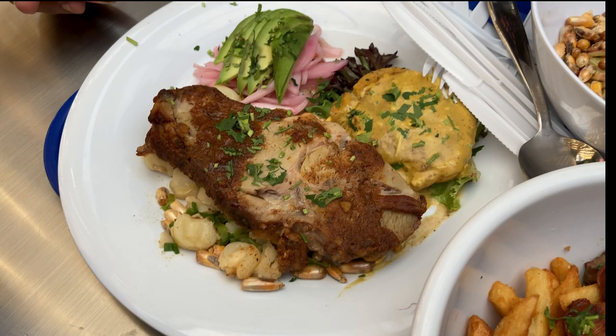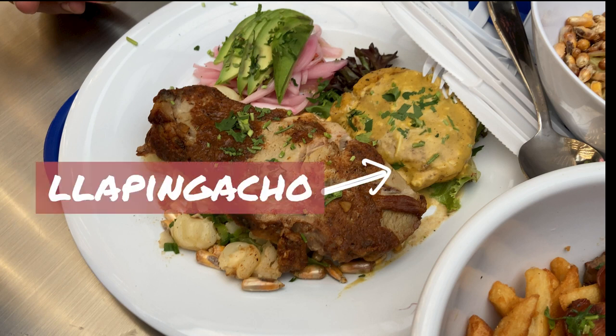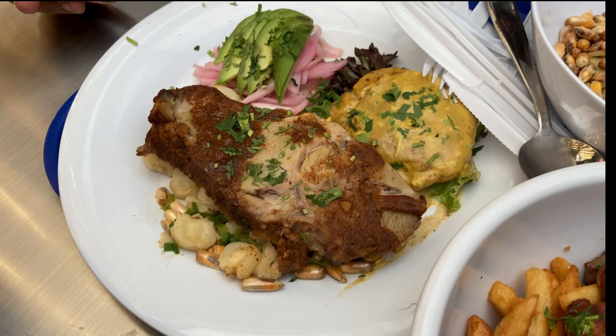Omar got roasted pork leg. It comes with an interesting side of chapagacho — I hope I pronounced that correctly. They described it as potato cheesecake. Excellent.